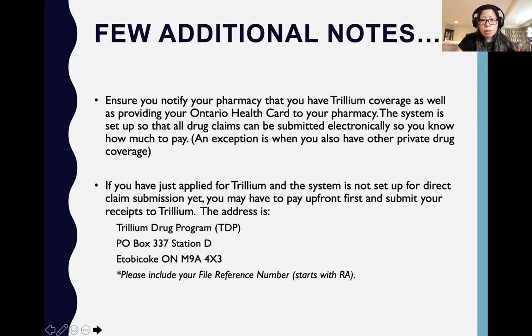A few additional notes: if you have already applied for Trillium, make sure you let your pharmacy know. Once everything is set up, the pharmacy should be able to submit claims directly so you don't have to pay upfront. The exception is if you already have other private drug coverage simultaneously — then you may have to submit claims to the private insurance first, and any remaining drug costs will have to be submitted annually. Also, if your Trillium is not yet set up, keep your receipts because you should be able to submit the claim afterward and get your money back.